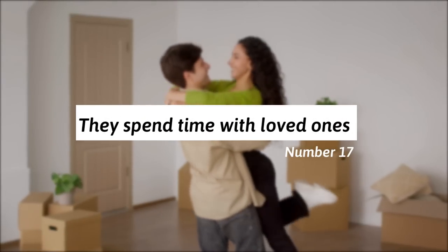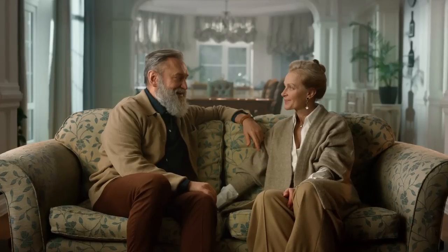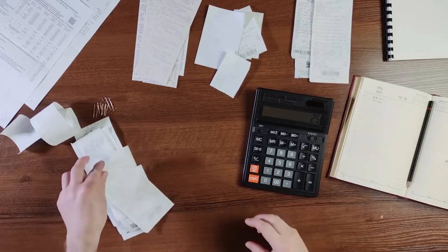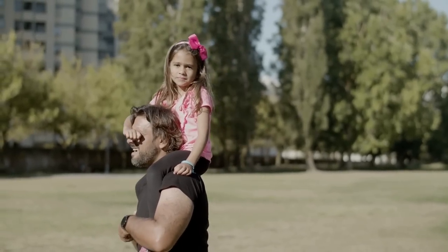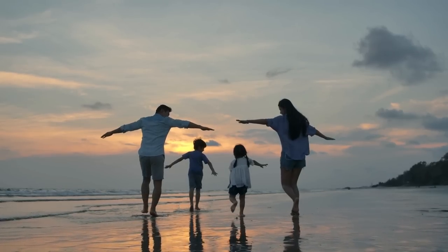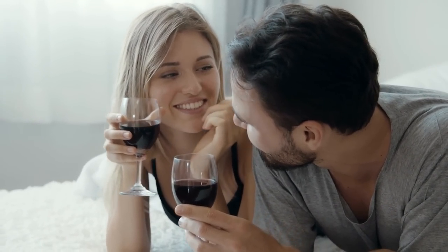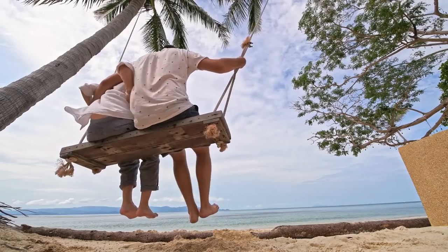17. They spend time with their loved ones or partner. Frugal people know how to enjoy the simple pleasures in life. They strike a balance not only in their finances but also in improving their personal relationships. Frugal people are not all about financial planning, saving, and tracking expenses — they also prioritize what matters most to them. One of the best ways a frugal person ends their day is making their partner feel special: having great conversations, doing things together, and planning life together.